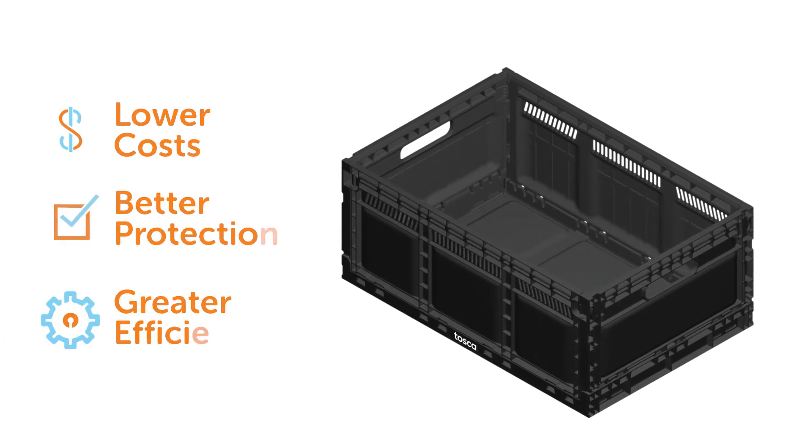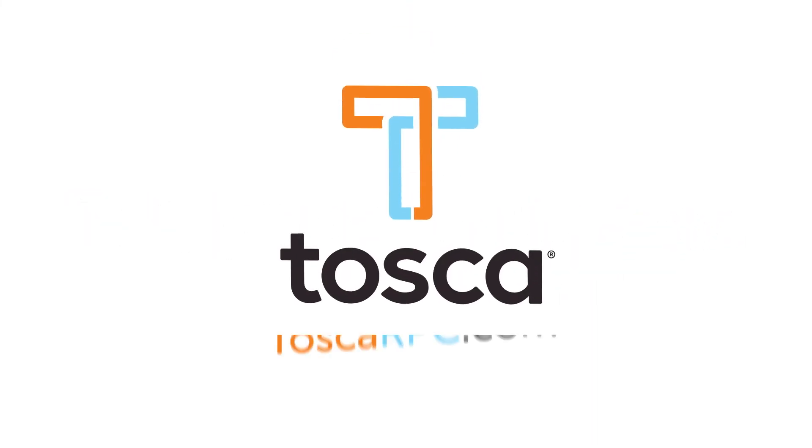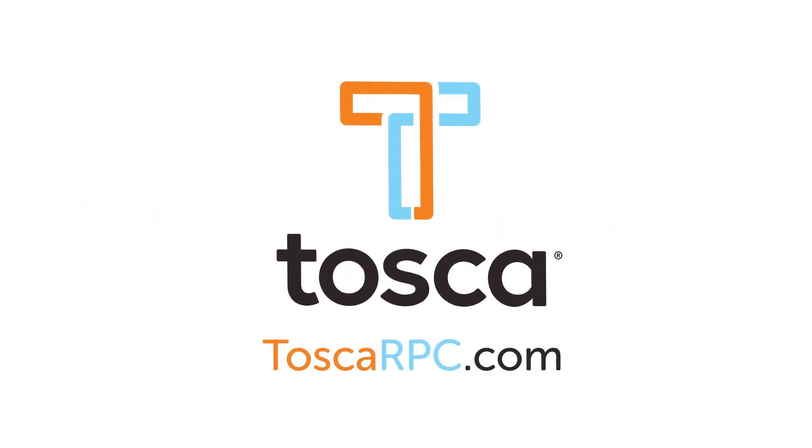Kick corrugated to the curb and go with the more durable and cost-effective packaging solution for perishables. It's time to think outside the box. Visit ToscaRPC.com to see how you can improve your supply chain.